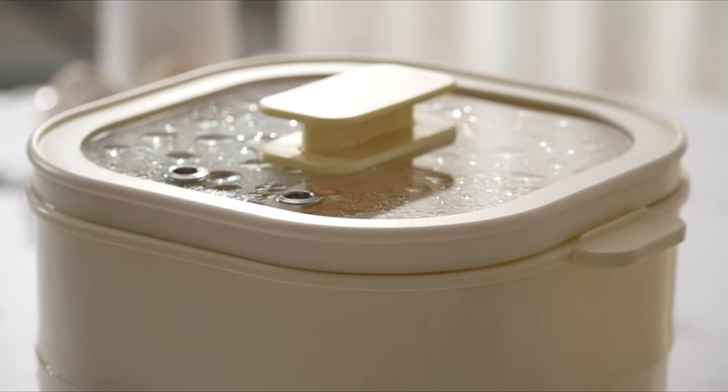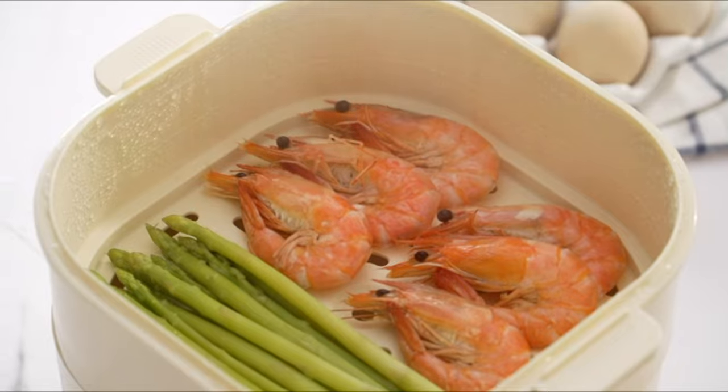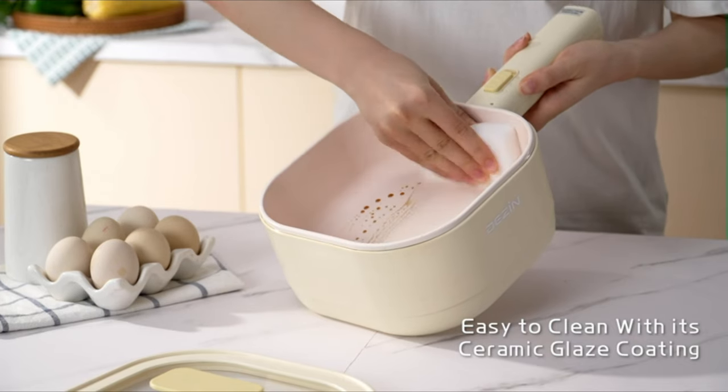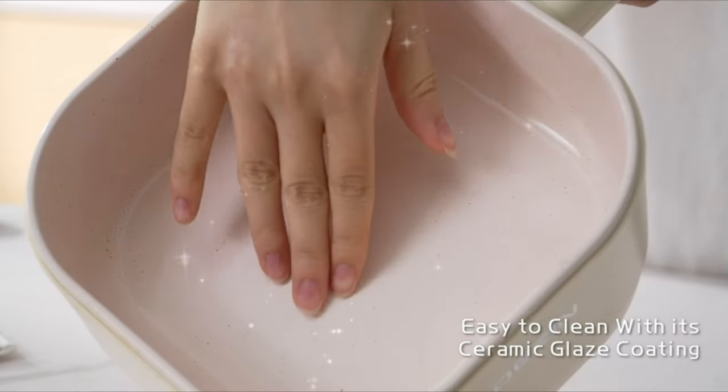Health-conscious cooks favor this material for its ability to reduce oil usage compared to uncoated cookware. Not only is it safer and toxin-free even at high temperatures, but it is also environmentally friendly. With its non-stick coating, it is also easy to clean after use.